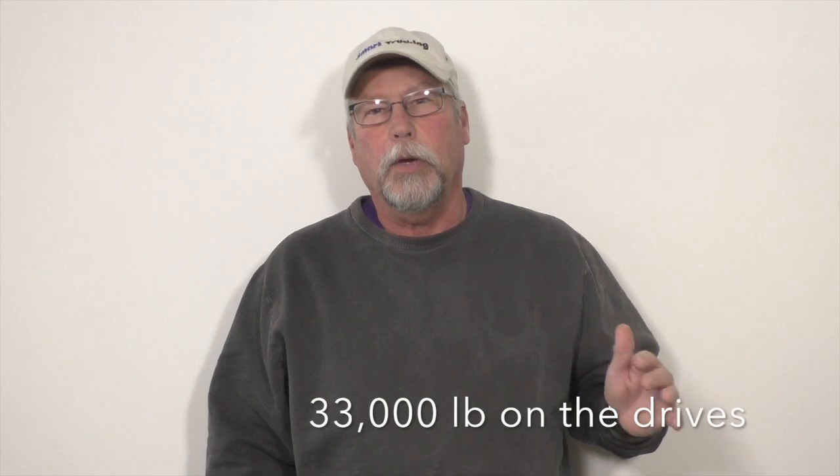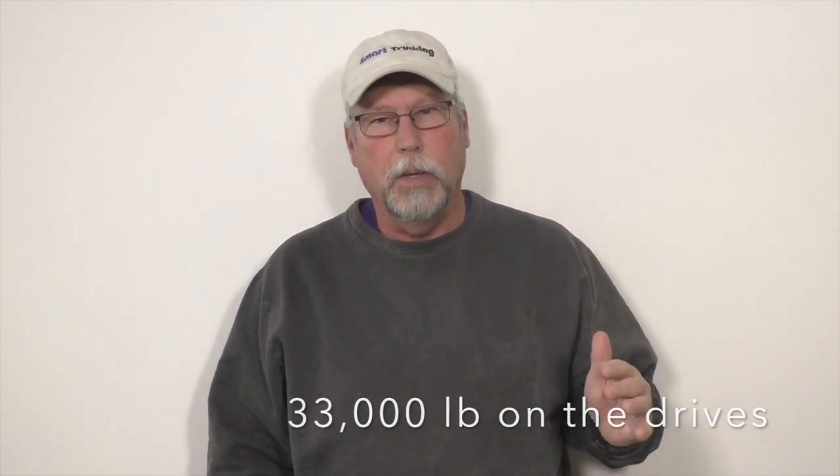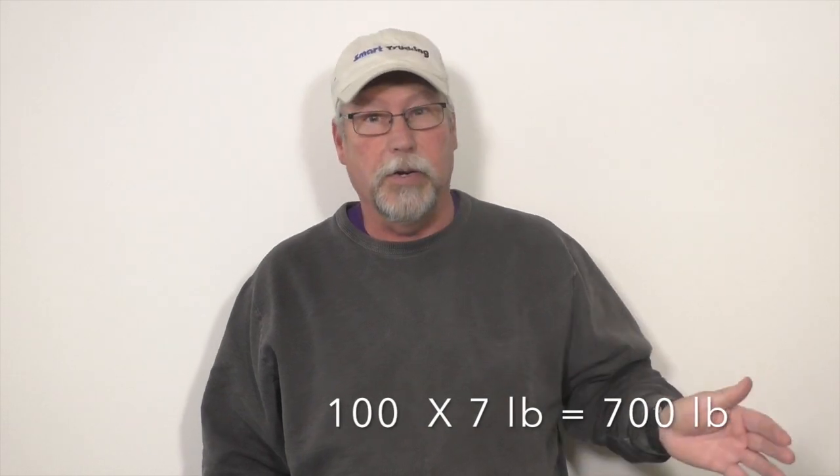Let's say you go to the shipper and you're 33,000 pounds on your drives after you've set everything up. At seven pounds per gallon — US diesel is a little less than seven, Canadian a little more, but seven is a good all-around figure — if you're at 33,000 on your drives coming off the CAT scale, you can put on a hundred gallons and know you'll be at 33,700. You're not close to 34,000, you'll be legal, and you'll still have plenty of fuel.